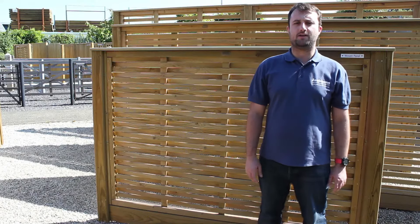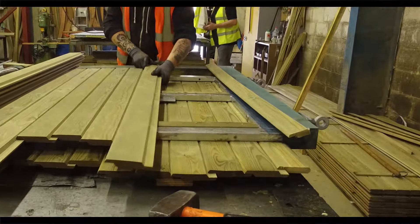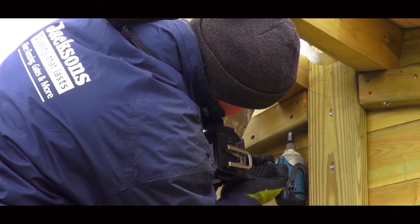The woven fence panel may look like the old-style interwoven fencing but that's where the resemblance ends. Handcrafted in our workshops in Kent using substantial pieces of smooth Jackia-treated softwood and stainless steel fixings.